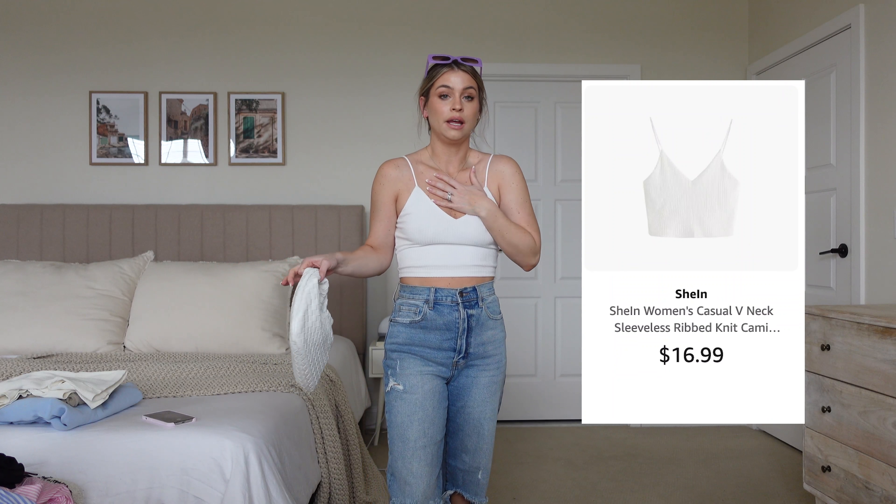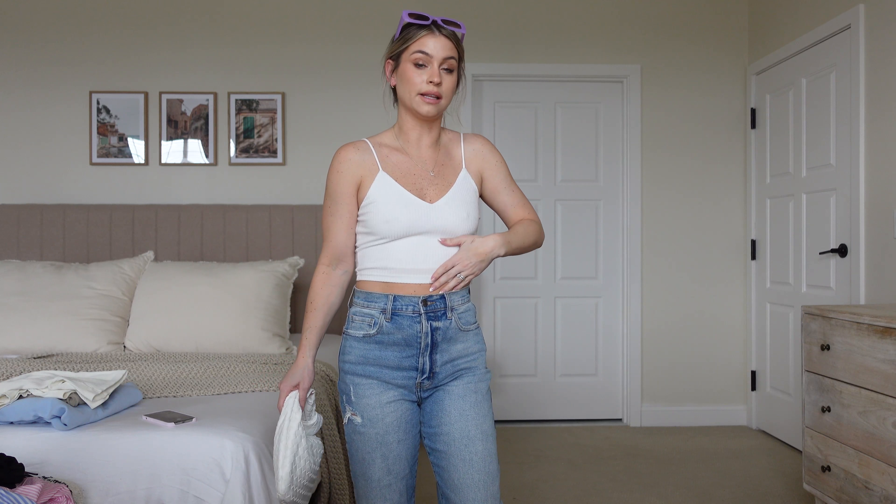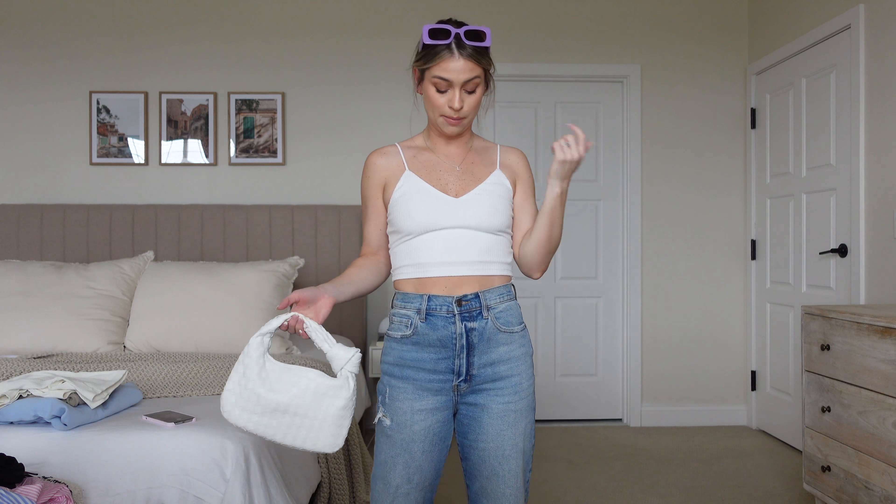Moving on — next up is a super cute basic tank. This is one of those things I end up living in during the summer, so I had to get it. I think it was less than ten dollars. It's so cute with a little square back V-neck and thin spaghetti straps — just a complete basic.